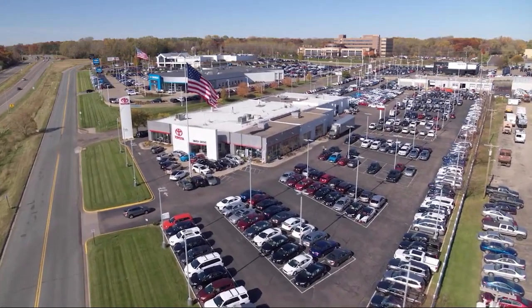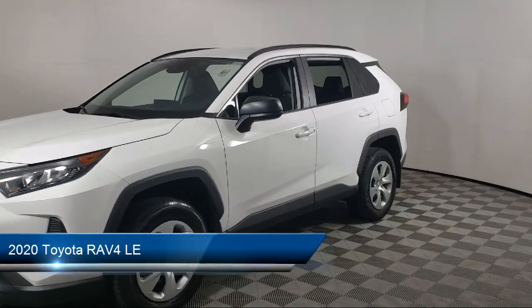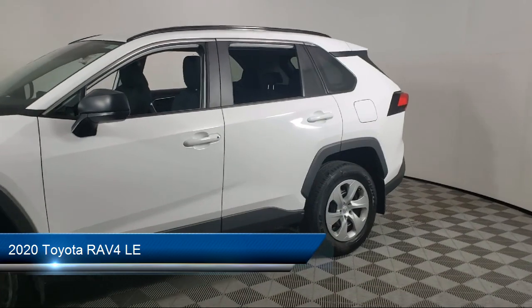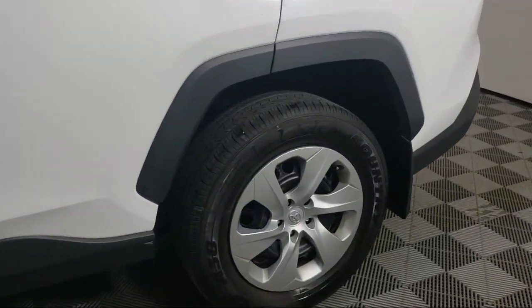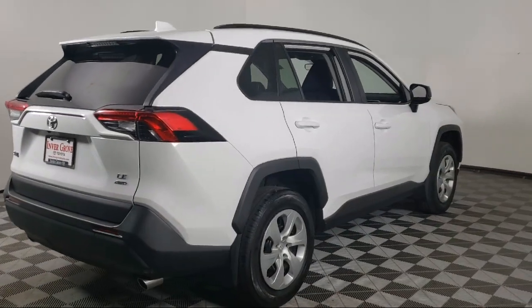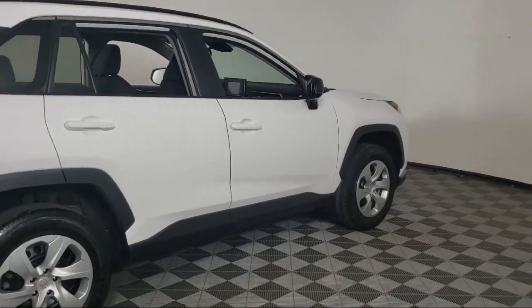Invergrove Toyota welcomes your interest in one of our great vehicles that comes equipped with all-wheel drive, keyless entry, rear spoiler, air conditioning, traction control, power windows, cruise control, power door locks, daytime running lights, rear defroster, and has less than 40,000 miles on the odometer.